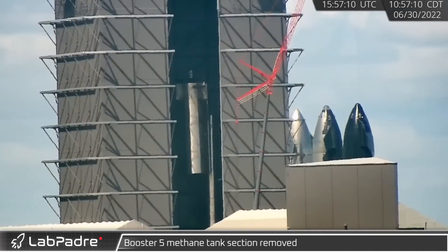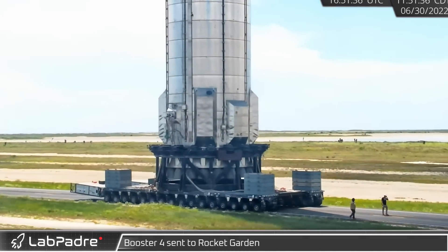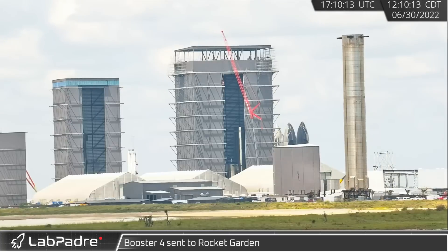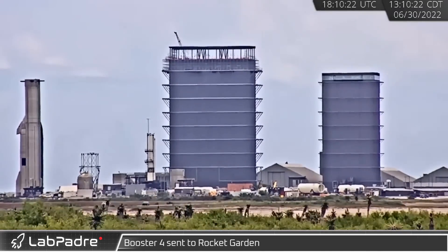Booster 5 began its disassembly on Thursday as its methane tank was cut and removed. As June came to an end, a farewell was made to Booster 4 as it rolled its way down Highway 4 one last time. This important test article aided the further verification of SpaceX's ground systems and vehicle hardware.